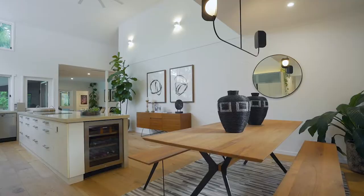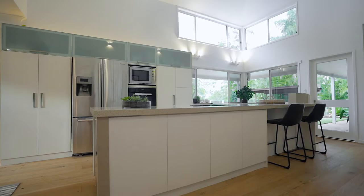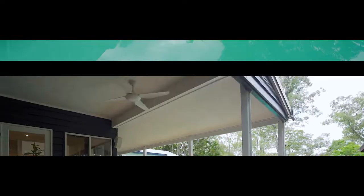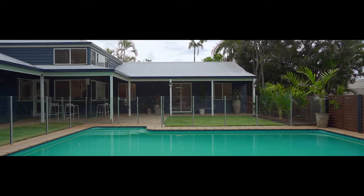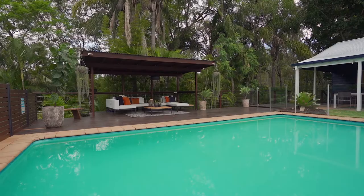The layout offers great connectivity, filled with an abundance of natural light throughout. The kitchen and living areas link seamlessly to the outdoor entertainment, level lawn and pool, all surrounded by lush greenery giving it a private resort-style feel.